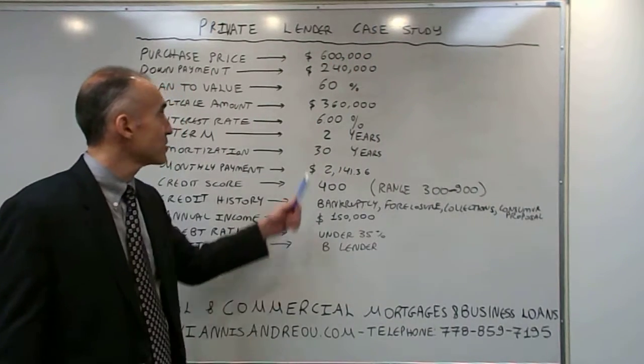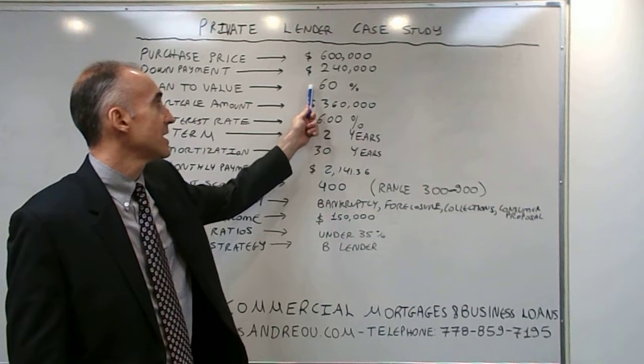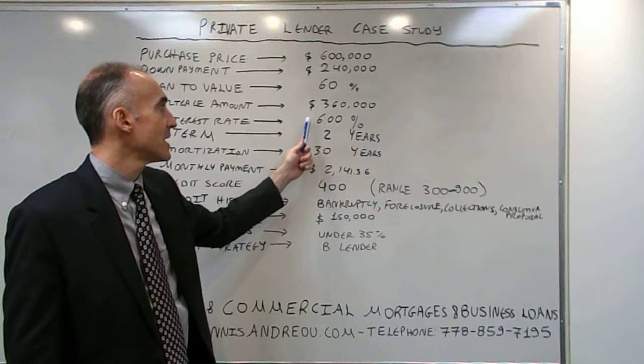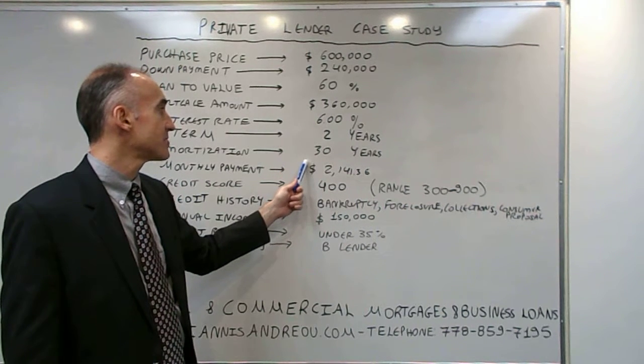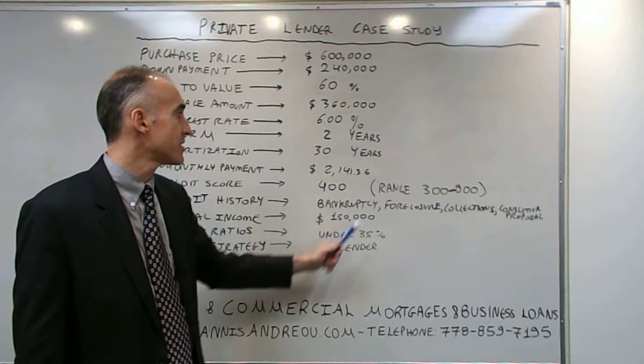In this case we have a purchase price of $600,000, a down payment of $240,000, 60% is the loan to value, $360,000 is the mortgage amount, 6% the interest rate for 2 years, 30 years the amortization, and the monthly payment is $2,141.36.